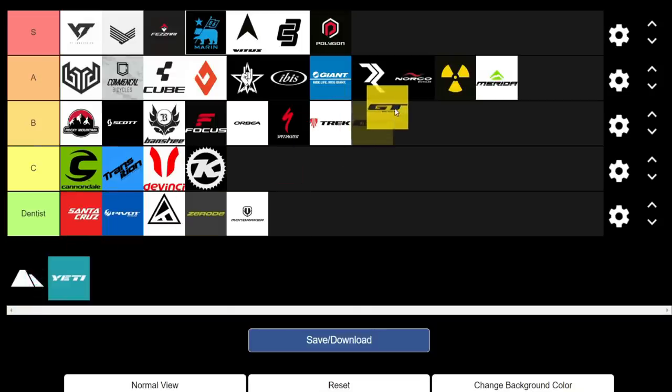Next up we have GT, another bike shop brand. They've definitely improved their bikes in the past few years — the new Force and Sensor are notable. They've ditched the iDrive and gone to a Horst-link system, which simplifies things and cuts costs. However, they definitely aren't the smartest with spec choices, and a lot of the spec decisions just don't make a lot of sense. We're giving them a B.